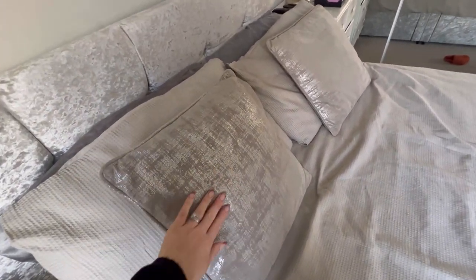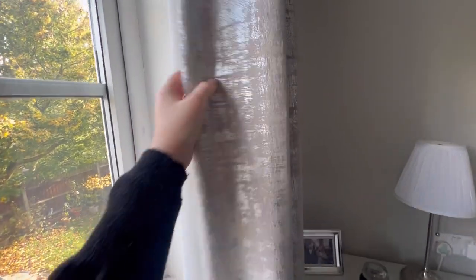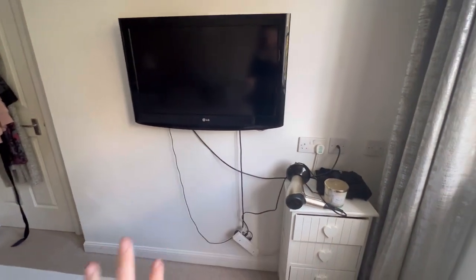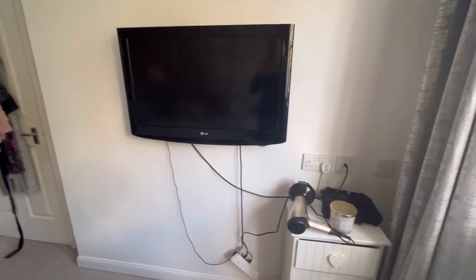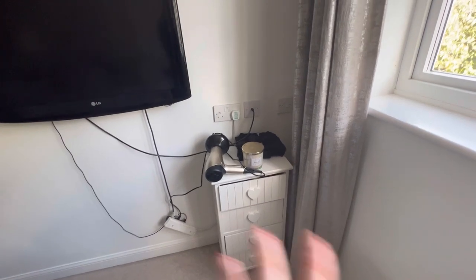I want to get some new cushions as well, and update the pillows and the curtains. I don't think I'd want to get rid of these curtains completely - I might put them in my beauty room because they are really pretty. The other things I want to do are change the sockets to some nicer, prettier ones, and something needs doing with this area here - it needs some trunking or to be sorted because it just looks horrible with all the wires hanging down.